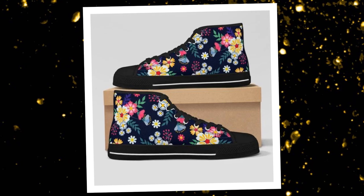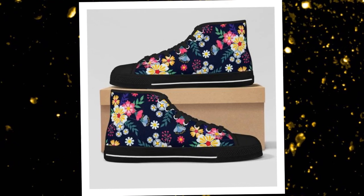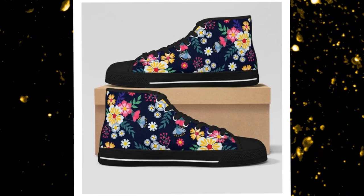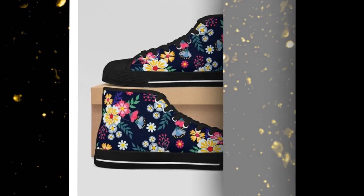The supportive rubber soles provide the grip you need. These shoes make a statement with every step — if you like to make a statement with your footwear, these shoes are perfect. The bold floral patterns are eye-catching and on trend, reflecting individuality whether you're stepping out for a casual meetup or adding flair to your everyday look.